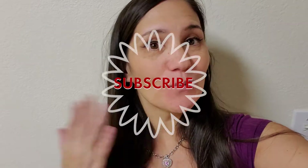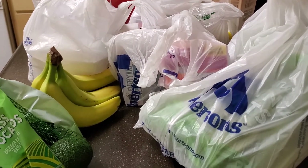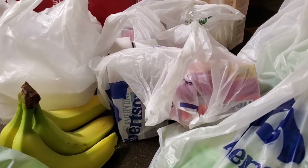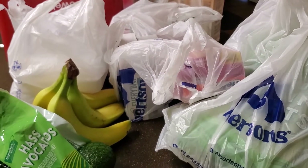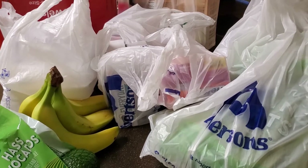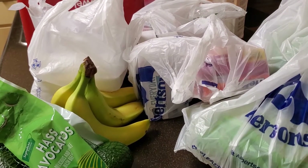Hey guys, welcome back to 40 Plus Life — or welcome if you're new. I'm Veronica and today I'm going to do another grocery haul for the third week of August. I'm going to do it a little different this time — I just threw everything on the counter. The last couple of times I've been shopping at Smith's, but back home I always preferred Safeway slash Albertsons. It hasn't always been good out here in Vegas, and Smith's isn't always great either, so I switch it up and compared who had cheaper stuff this time around.